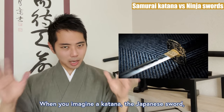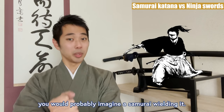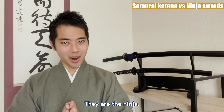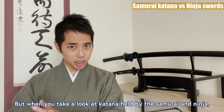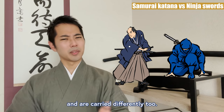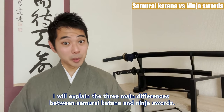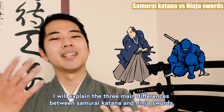When you imagine a katana — the Japanese sword — you would probably imagine a samurai wielding it. However, there is one more famous icon that seems to have used the katana too: they are the ninja. But when you take a look at the katana held by the samurai and ninja, you can understand that they have different figures and are carried differently too. So today, as a Japanese katana sword trainee, I will explain the 3 main differences between the samurai katana and ninja swords.